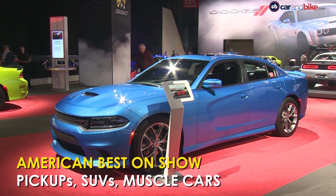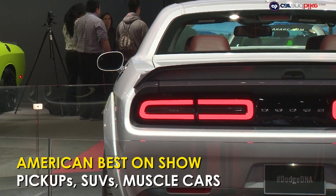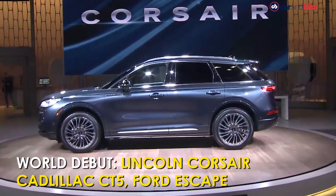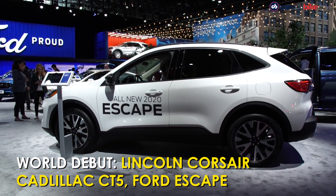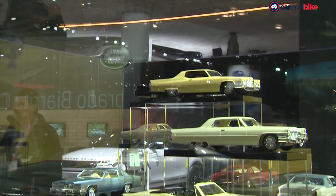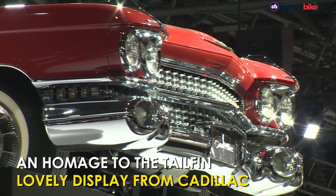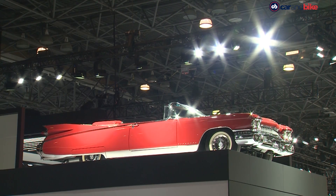The American brands were as usual showing off their very best — be it the pickups, SUVs, or their muscle cars. There were also some new cars like the Lincoln Corsair compact SUV, the Cadillac CT5 sedan, or Ford's new Escape compact SUV. But it is the special display that Cadillac dedicated to its historical use of the tail fin that gets attention. The first tail fin appeared in 1948, and also on display in its full regal splendor is a 1959 Eldorado Biarritz convertible sitting high above all other cars.